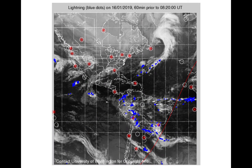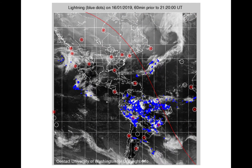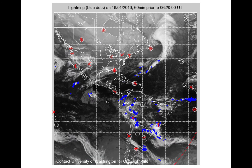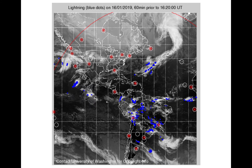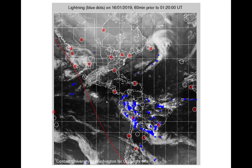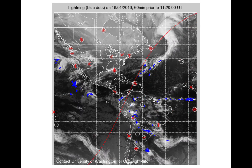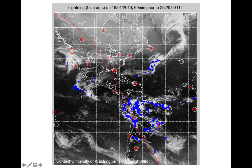An example of WWLLN data is shown here in this animation. The blue marks represent lightning strikes, and the red stars indicate locations of ground-based stations. Several features are present here. You can see cumulus clouds in the Amazon, and lightning along frontal boundaries both in the Atlantic and the Pacific, and other disturbances further south in the East Pacific.